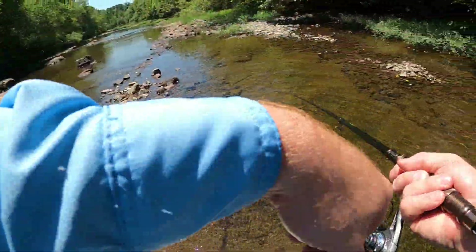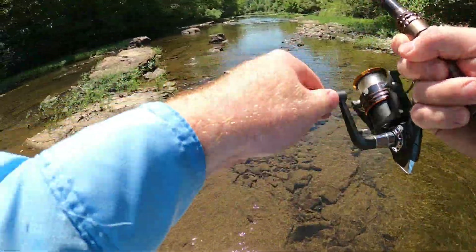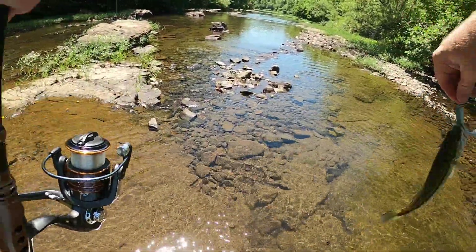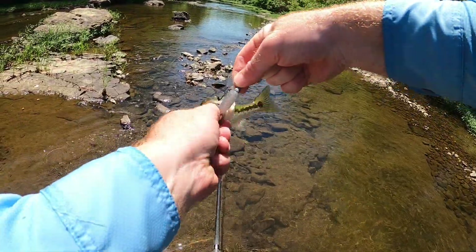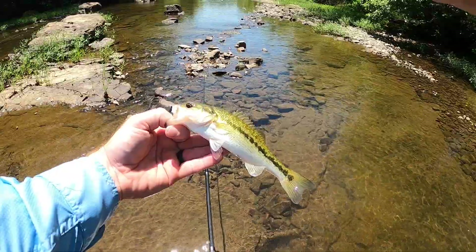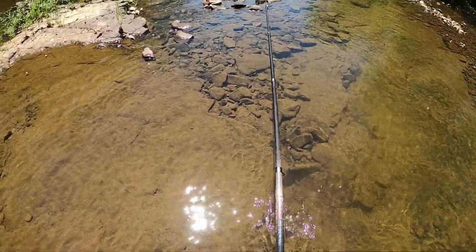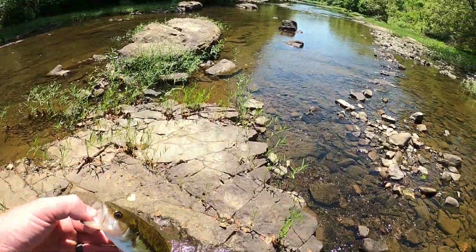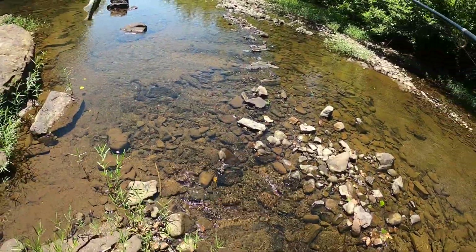He's got it — fish on! He hit that bait twice. Little guy — finally got him hooked. Just a little Kentucky bass. Beautiful little fish. Let him go back where he was at — little guy. There you go, bud.